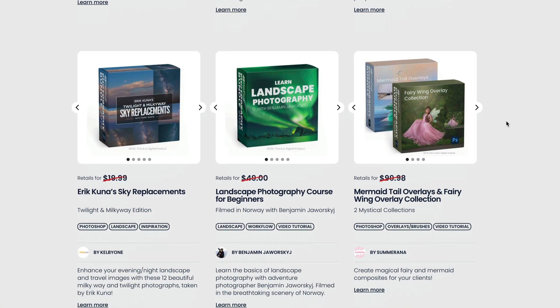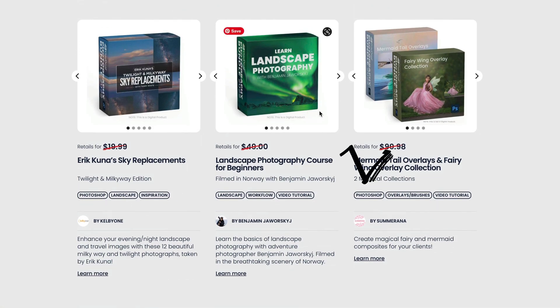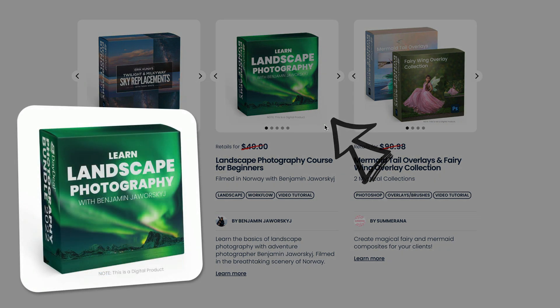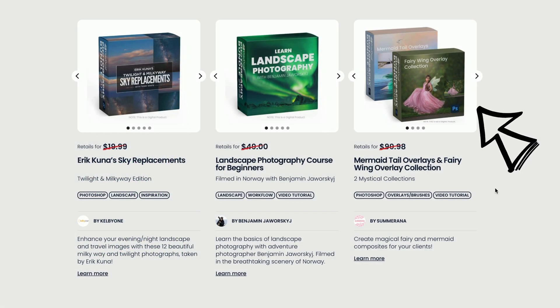Another class I really enjoy is Learn Landscape Photography by Benjamin Jaworski. He takes you to Norway where he filmed this course and, similar to Tim Shields, really walks you through landscape photography basics — definitely worth watching. After that, there are Mermaid Tail overlays and Fairy Wing overlay collections, which of course can be used in Luminar Neo with the layers panel.